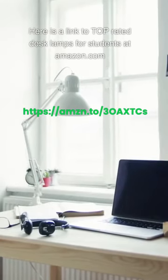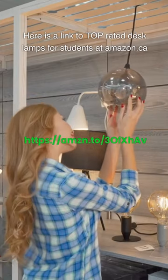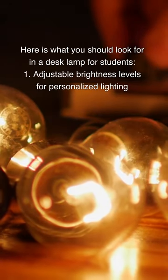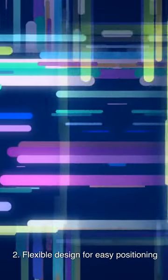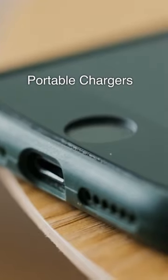Desk Lamps: Links to top-rated desk lamps for students are available at both Amazon.com and Amazon.ca. When looking for a good desk lamp for students, consider: (1) adjustable brightness levels for personalized lighting; (2) a flexible design for easy positioning; and (3) energy-efficient options to save on electricity costs.